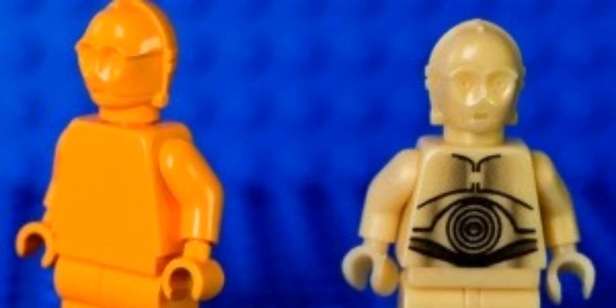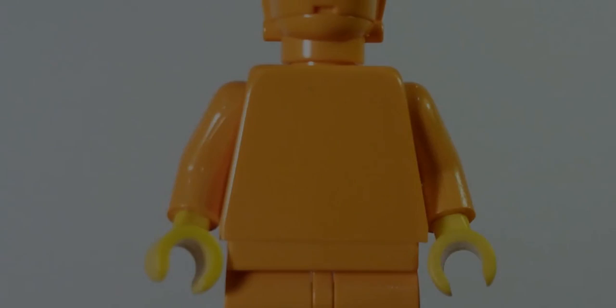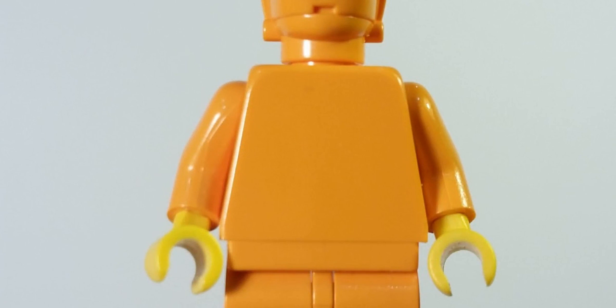In our number 5 spot we have the 1999 C-3PO Orange prototype minifigure. It sells for about $3,240 USD, definitely making a spot on this list.